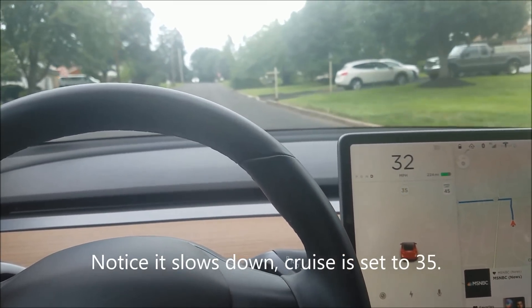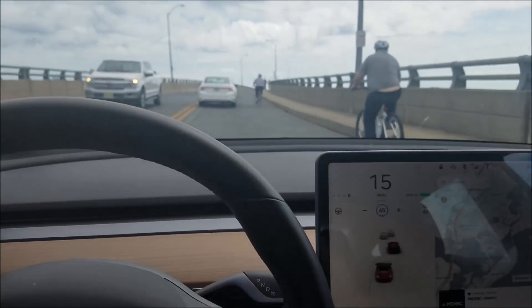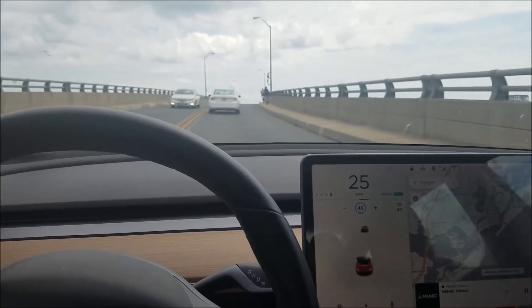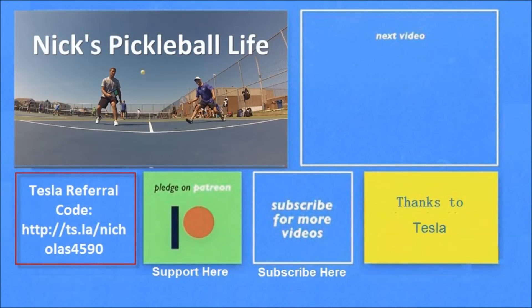I went a little wider that time and it allowed me to get through. Here on this bridge with some bicyclists, the emergency braking system got engaged and the car slowed down dramatically.